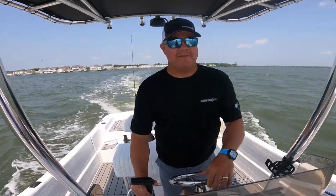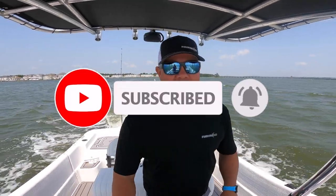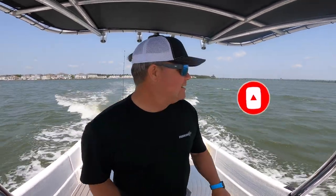Guys, if you haven't done it already, hit that subscribe button, hit the notification bell - it'll update right in your email when we have a new video coming out. Let's go flounder fishing.